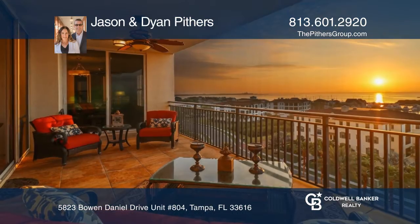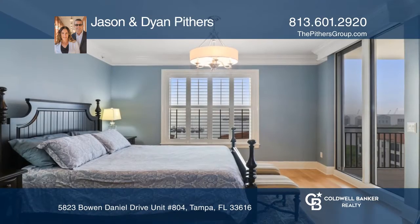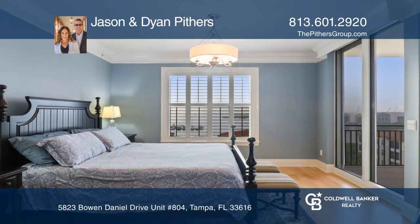Enjoy sunset views over Tampa Bay from this luxury 8th floor condo in West Shore Yacht Club. This unit boasts 3 bedrooms, 2 baths, a balcony, and a covered back patio.